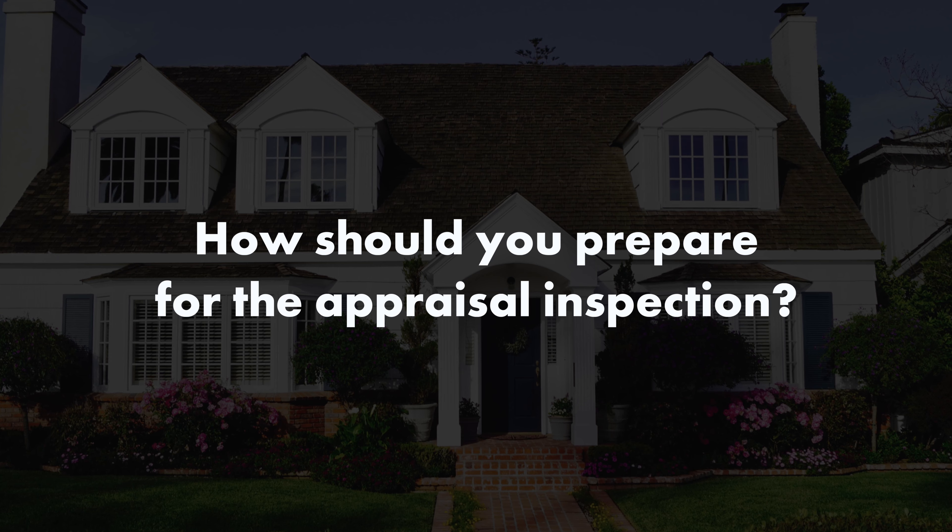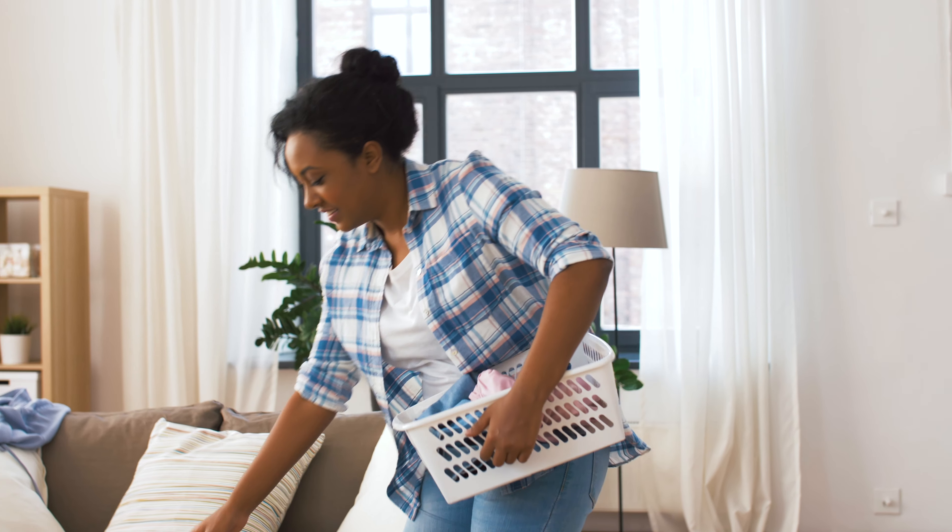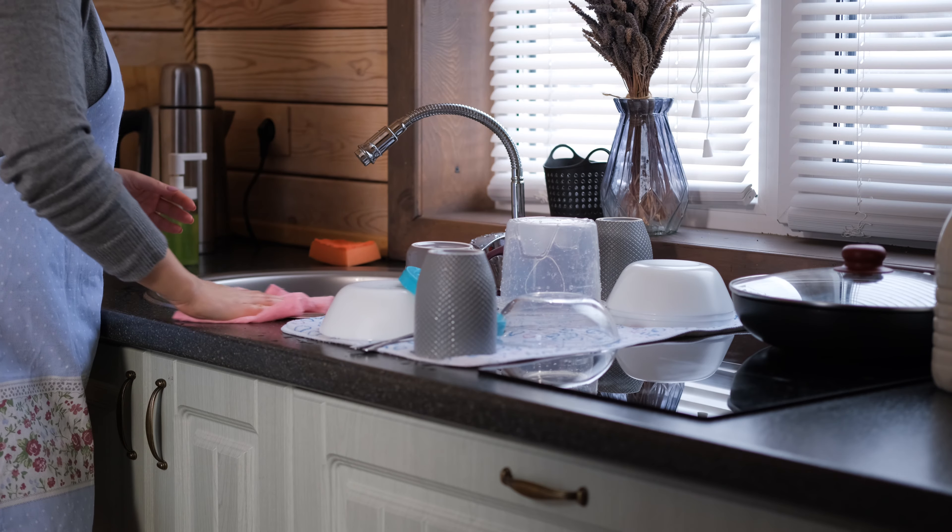How should you prepare for the appraisal inspection? Before the appraiser gets there, it technically doesn't matter if you've made the beds, if you've done the laundry, if you've picked up the toys, if you've done the dishes. But let's be honest, your house will look better not only to the appraiser, but to the individuals in who knows what other states are looking at your appraisal making a lending decision. So you want to make your house look as good as you can before the appraisal inspection, because we take photographs of pretty much every interior room.